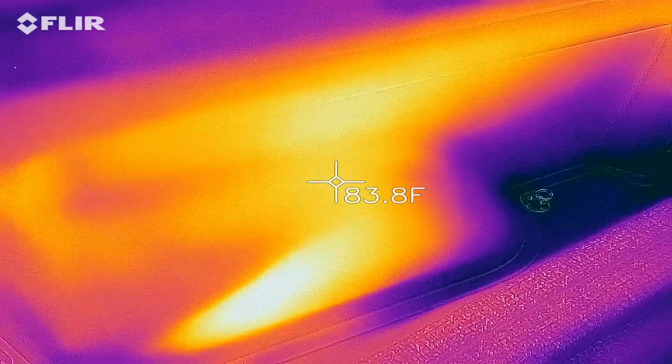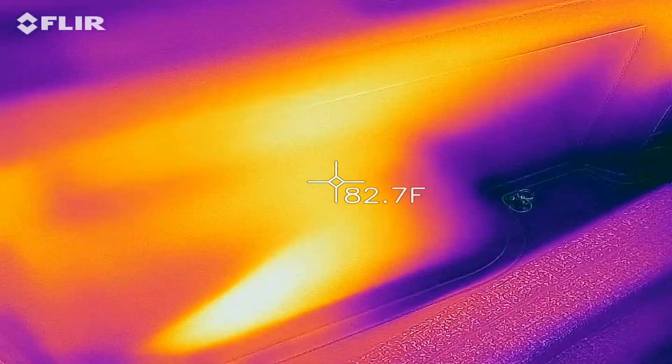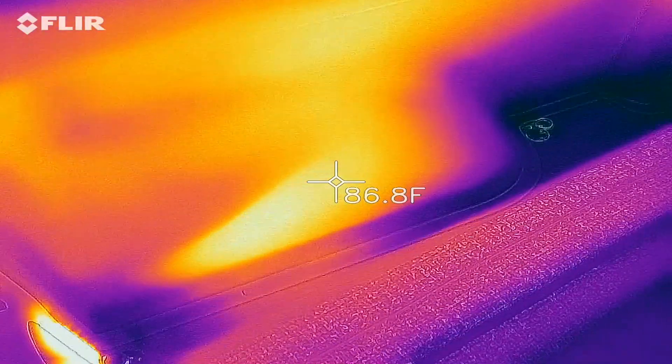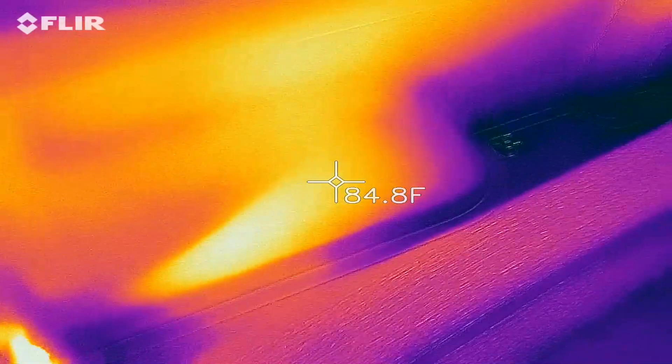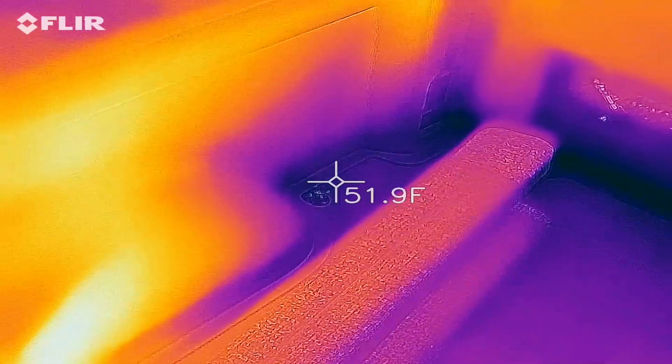The wheel wells are hotter because we did drive the van, and the brakes generate enough heat that you're seeing about 80 degrees. That's probably going to go back to be more around what the floors are at. So the main issue is the floor.